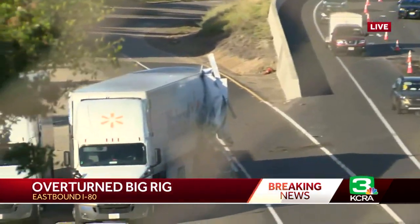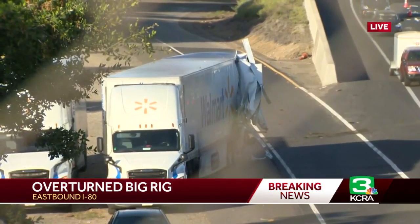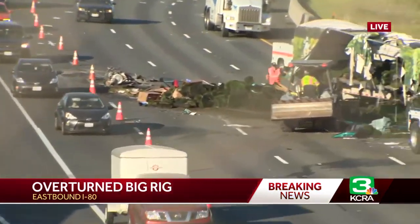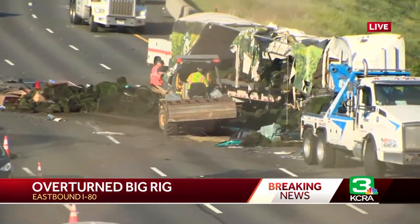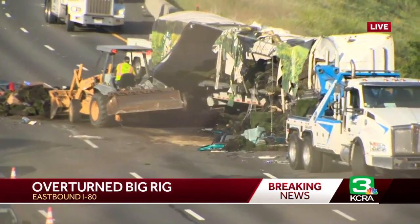That Walmart big rig has a wreck on the back end, so quite the situation out here. If you are trying to travel through this area on eastbound I-80, you are being asked to use the Longview exit to navigate around this area.